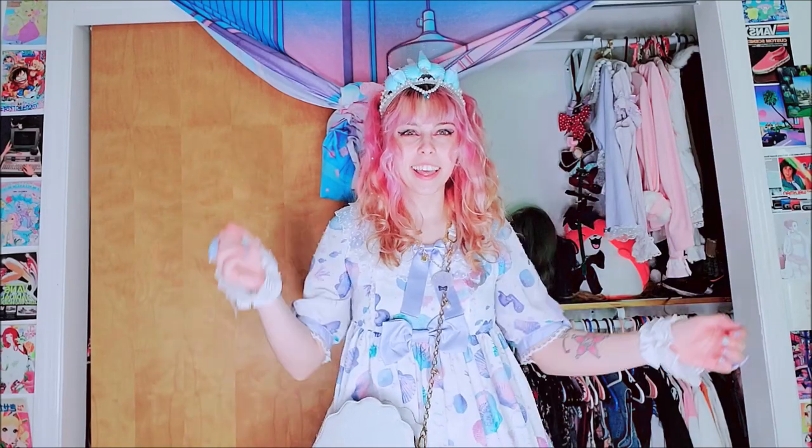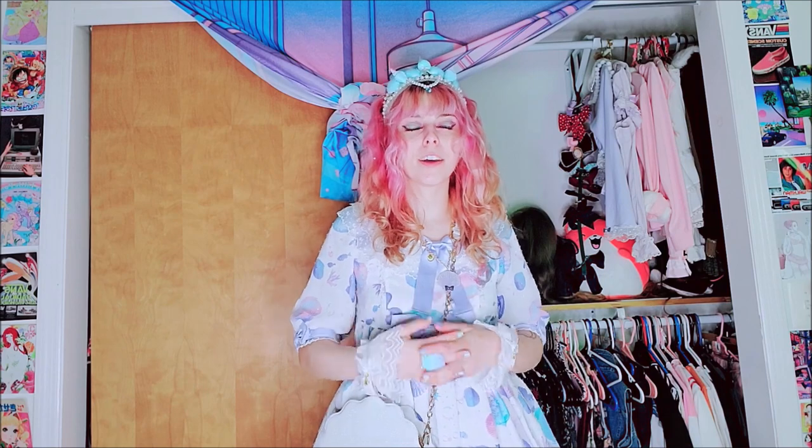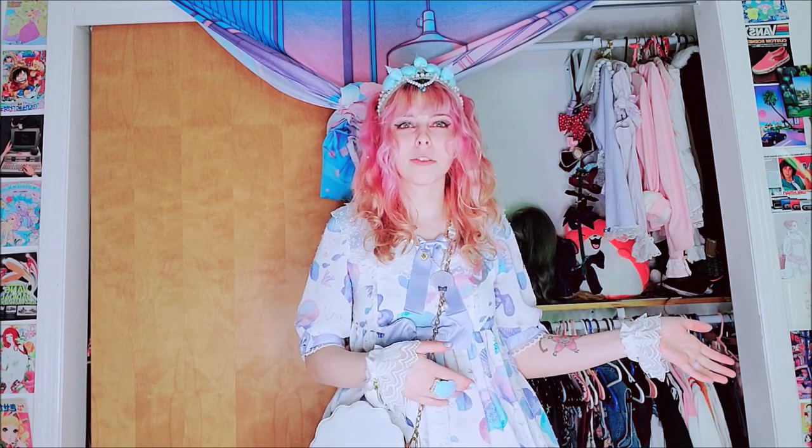Hi guys! Long time no see. Sorry for this weird angle. Today I just wanted to do a closet tour. I'm dressed up for ILD, so I thought I would film a video because I've already got a coord on.